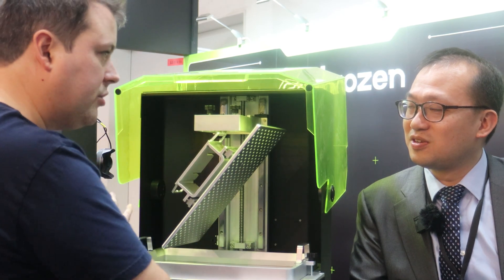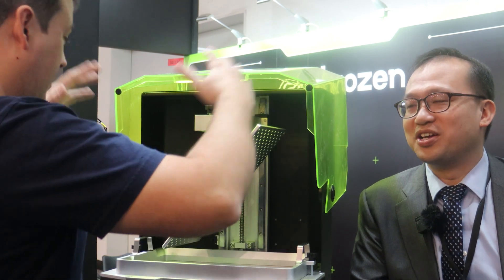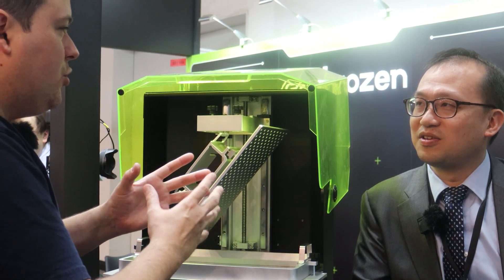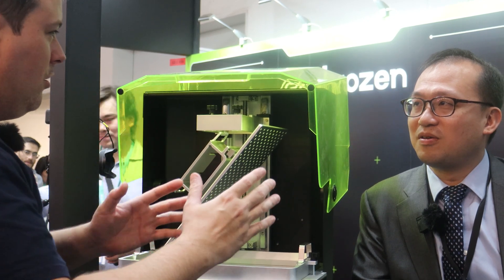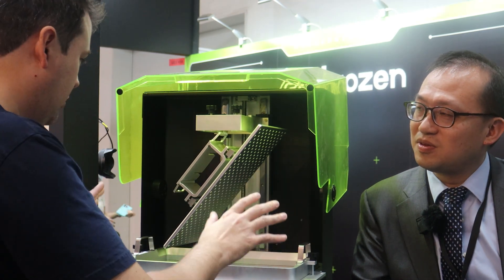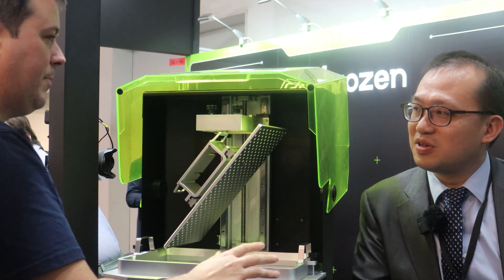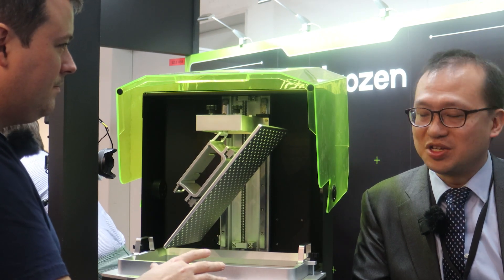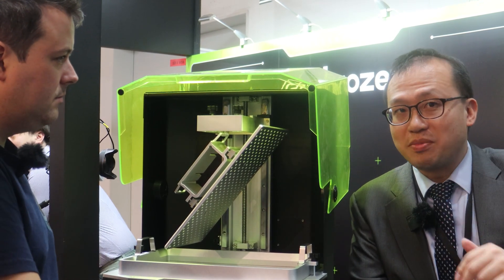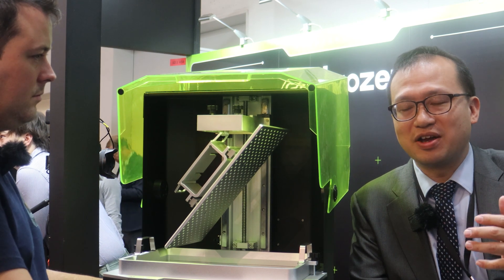We made three improvements compared to current existing offerings. First, we make it print even a little bit faster by doing some mechanical designs — we lower the systems downward to the bottom and make the print head move in a core XY configuration, so the table is at the bottom and the nozzle moves down toward it. Like a racing car, we put the center of gravity lower so the impact of vibration is less. So we can reach 600mm/s in speed and an acceleration rate up to 30,000, which is about 30% higher than current offerings.